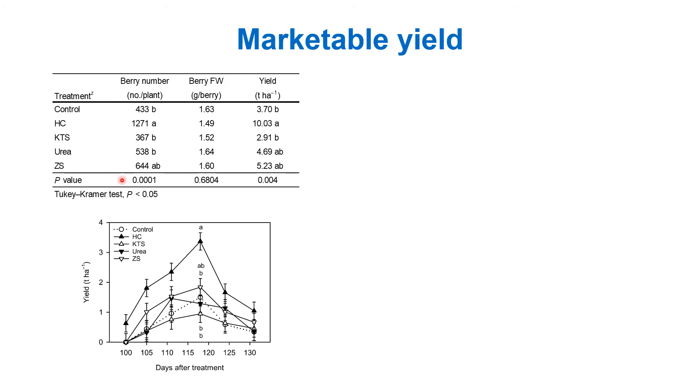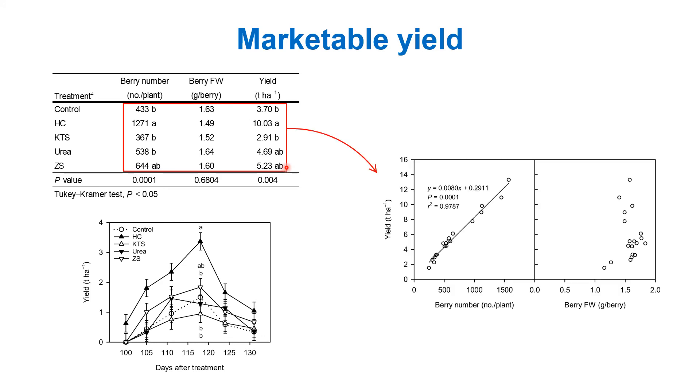This slide shows the total marketable yield data in the table above and the weekly marketable yield data in the figure below. The hydrogen cyanamide treatment had the highest yield, 171% higher than the control. Among the defoliants, zinc sulfate had the highest yield, which was 41% higher than the control, but the difference was not statistically significant. Correlation analysis revealed a strong positive relationship between berry number and yield, but no significant correlation between average berry weight and yield, suggesting that the yield increase was due mainly to the increase in fruit set.